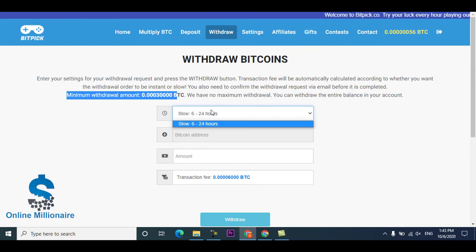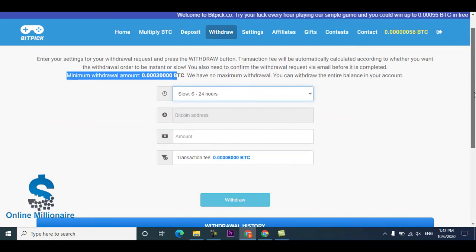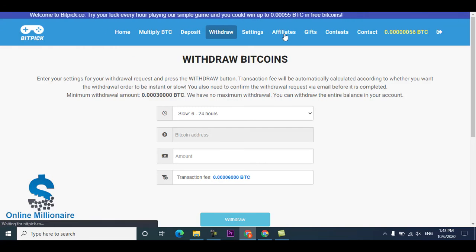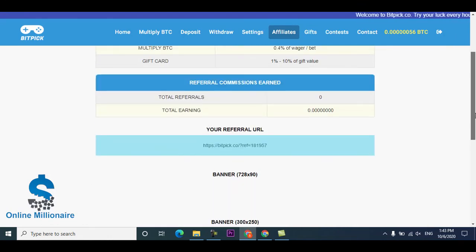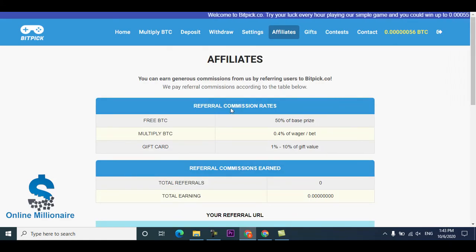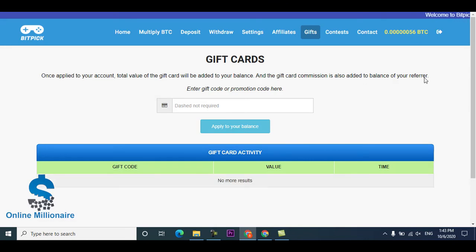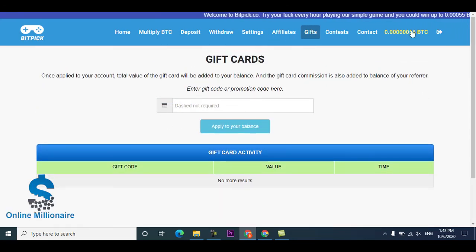It takes some time to come to your wallet, and you can proceed to get your withdrawal. You can also earn with your affiliate link — just copy it and paste it into another Gmail account you have. You can also find gifts from this website, including referral gifts.